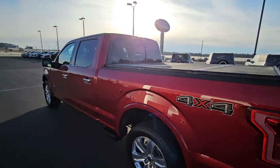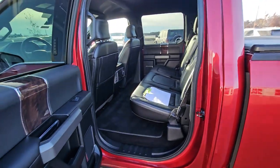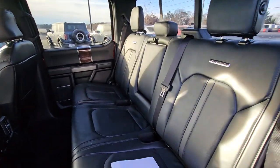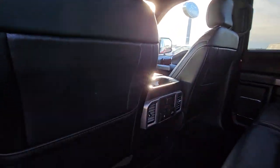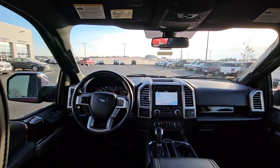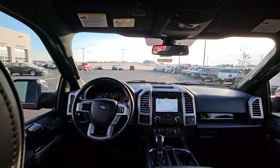It does have the auto starter. Inside you have the ebony black leather seating, console for your guests, power sliding rear window, heated rear seats, power points, 110 volt, up-front LCD touch screen, heated and cooled leather seating, dual climate control, and a 360 camera.